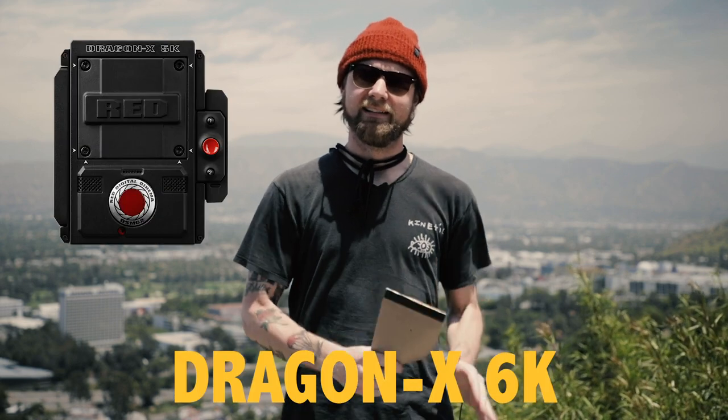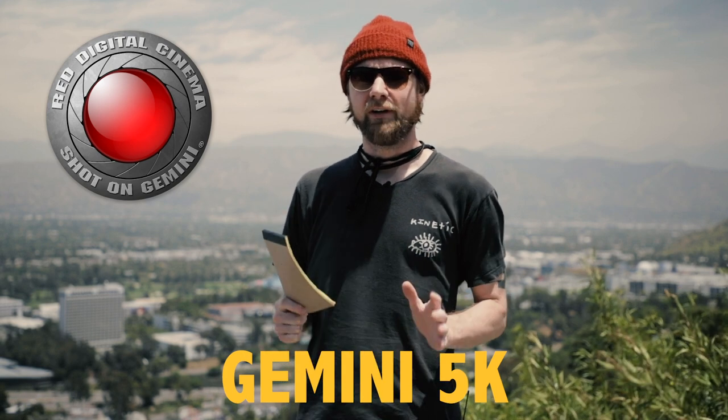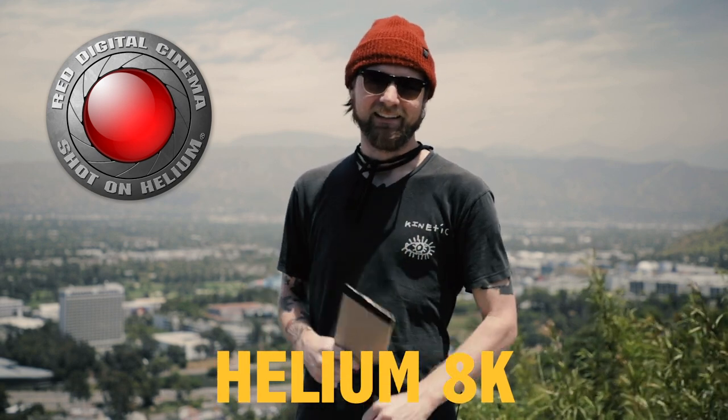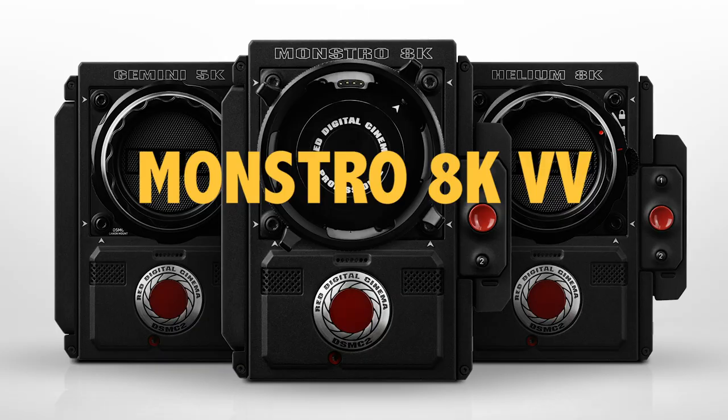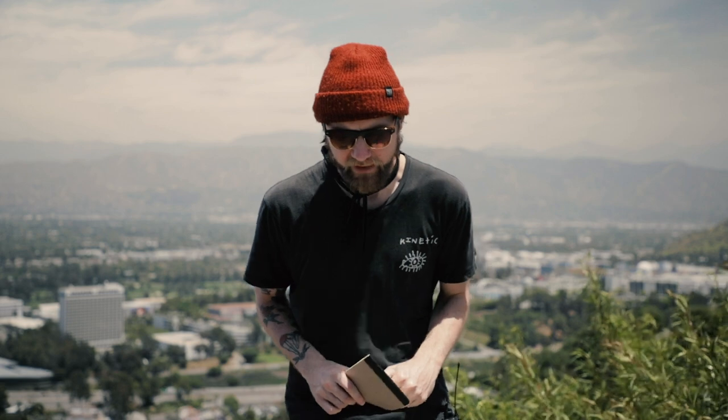We have the Red Dragon 6K DSMC2, the Red Gemini 5K DSMC2, the Red Helium 8K DSMC2, and finally the Red Monstro 8K Vista Vision full-frame camera. The 6K Komodo is not part of the DSMC2 line, which means it will not accept DSMC2 accessories. I'm sure there are handy third-party companies that will figure out a way to connect the two. This could be a good or bad thing — if you own a bunch of DSMC2 accessories, this isn't going to help you on the Red, at least not anytime soon.